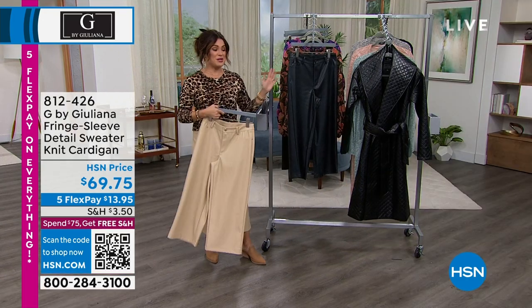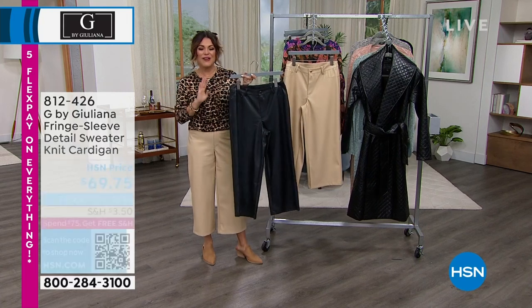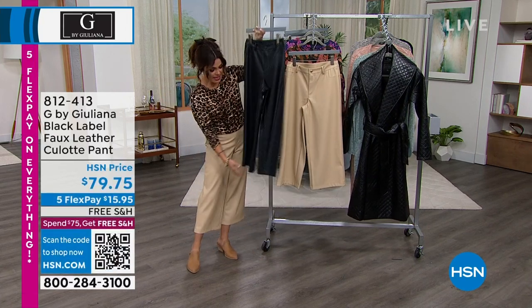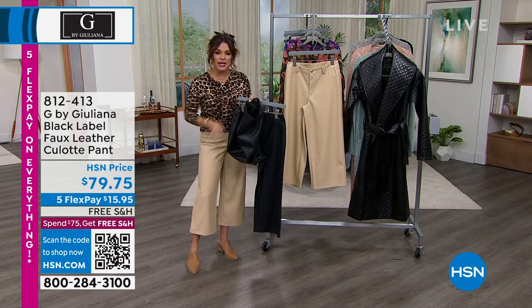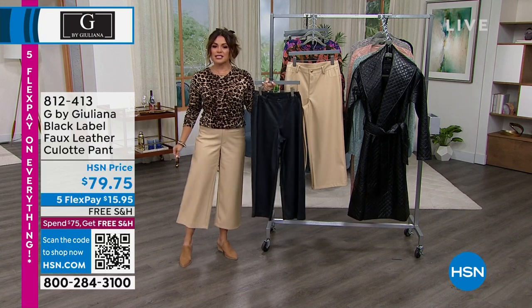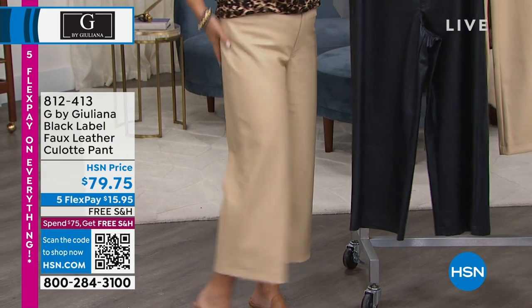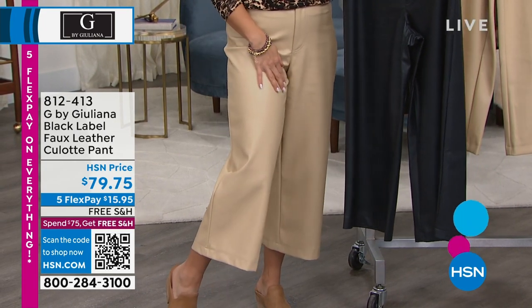We've got to talk about the debut of this brand new culotte style faux leather pant that is so incredibly soft on the inside — it feels like a puppy's ear inside against your skin. I love this culotte shape. It's not clingy. It's got a regular button and zipper in the front, working back pockets, and it's so cool and fun to wear.